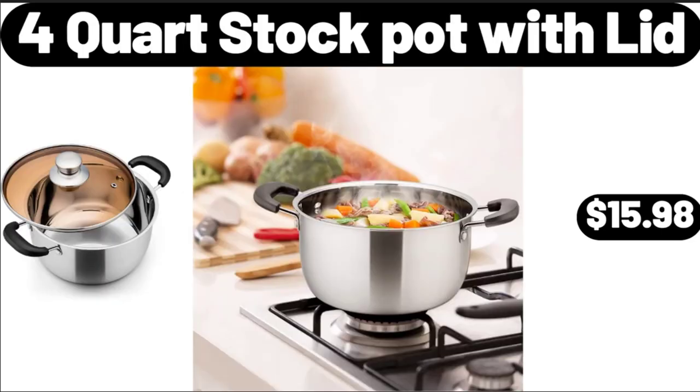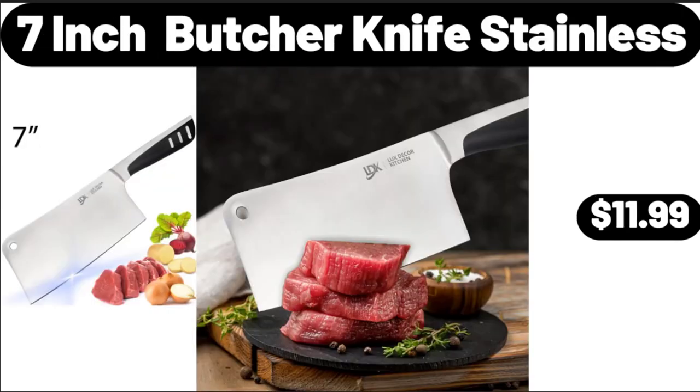4-Quart Stock Pot with Lid, $15.98. 7-Inch Butcher Knife Stainless, $11.99. Friends, what do you think about the prices of the products? Are they too high? Please share your thoughts with us in the comments.